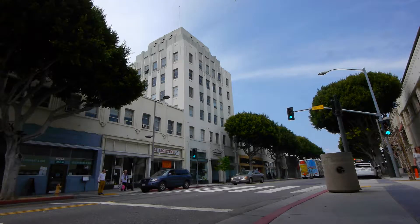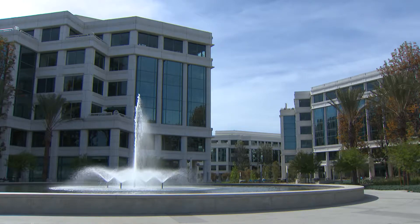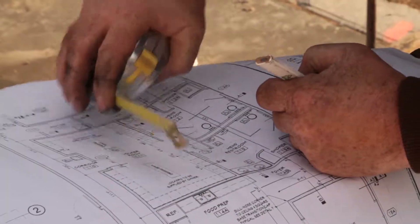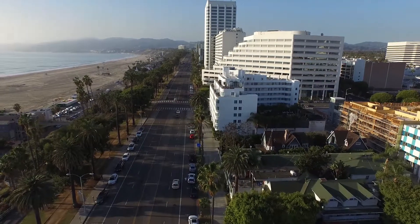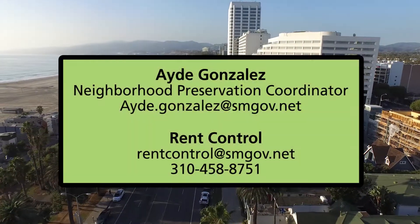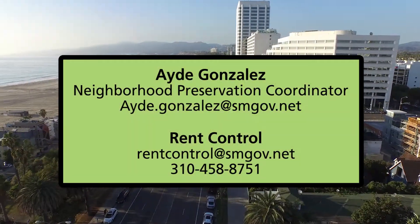Building owners will need to find design and contracting professionals to complete this work within the City's timeline requirements. Licensed engineers and architects can be found through the State of California's various licensing boards. For tenant protection questions, contact Aide Gonzalez or the City's Rent Control Office.